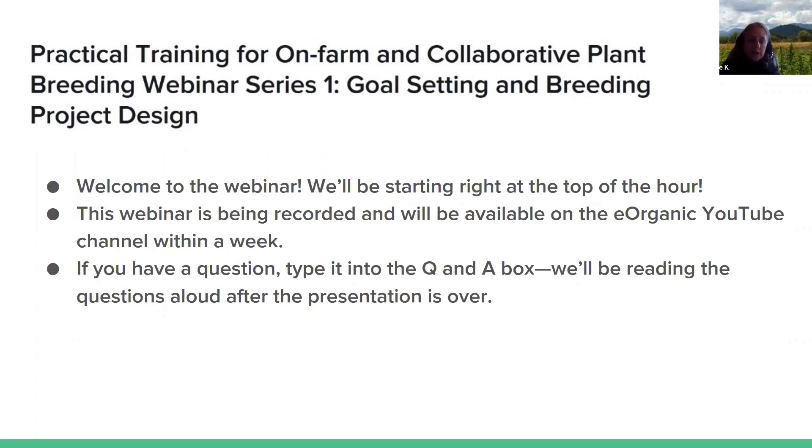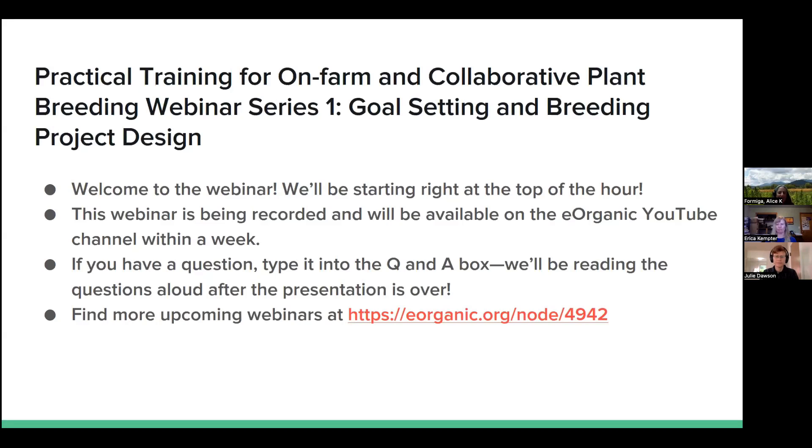Dr. Julie Dawson and Jen Cava of the University of Wisconsin-Madison, Erica Kempter of Nature and Nurture Seeds, Nico Njaber of SeedLinked, and Michael Lorden of the Organic Seed Alliance, who will be moderating the question and answer session. Welcome, everyone. With that brief introduction, I'm going to hand over the screen to the project director, Dr. Julie Dawson of the University of Wisconsin-Madison.